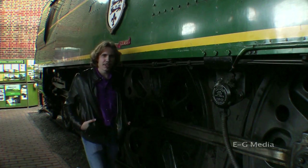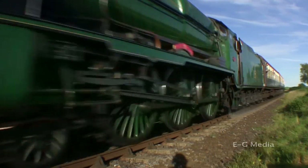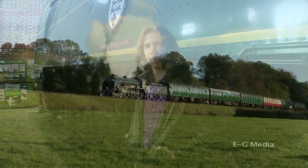Until this point, the biggest engines the Southern had to offer were Maunsell's Lord Nelsons and King Arthurs. Both classes served their time well, but the Nelsons never really proved that successful in service. And the Arthurs, as good as they were, were starting to look a bit antiquated by this point. Bulleid's engines, on the other hand, were right up to date with modern refinements and capabilities.